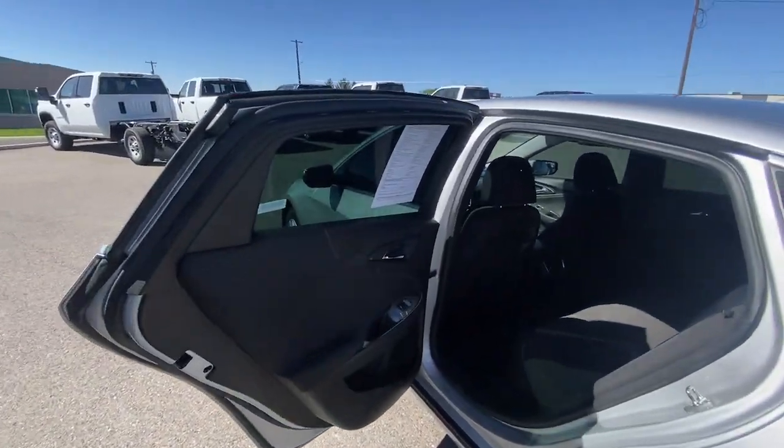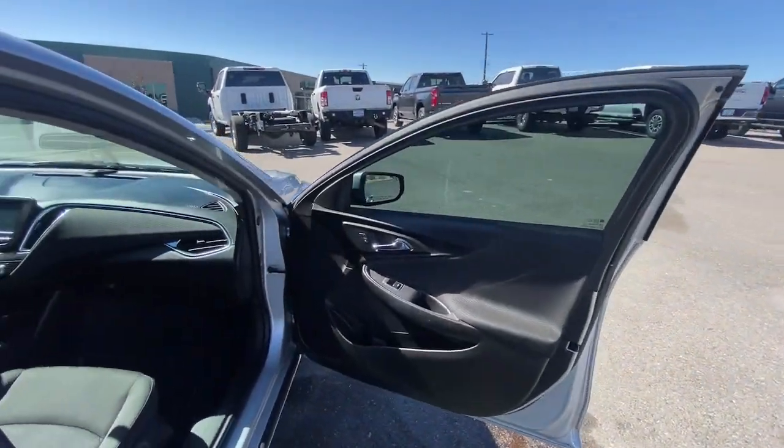Aluminum wheels, alarm, electronic stability control, and power driver's seat.